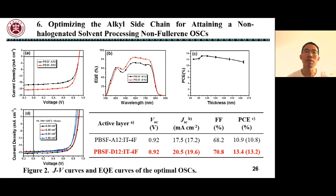The device based on D12:IT4F blend film exhibited a PCE of 17.4% with a VOC of 0.92 V. More importantly, the performance of the OSC based on D12 was insensitive to changes in the active layer thickness from 70 to 250 nm, as well as changes in the active area from 0.04 to 1 cm².